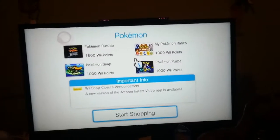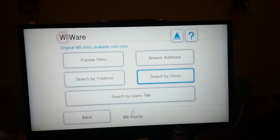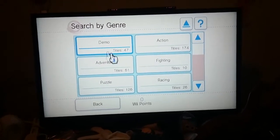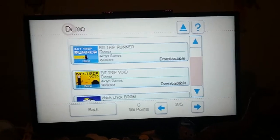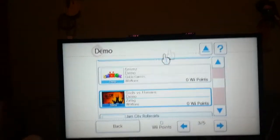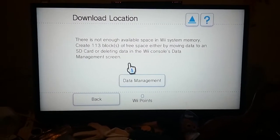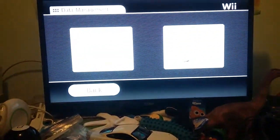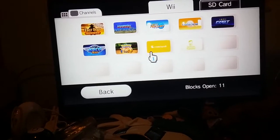Okay, let me hit start shopping. And then WiiWare. You can search by genre if that's okay. You can download content on the Wii Shop Channel.